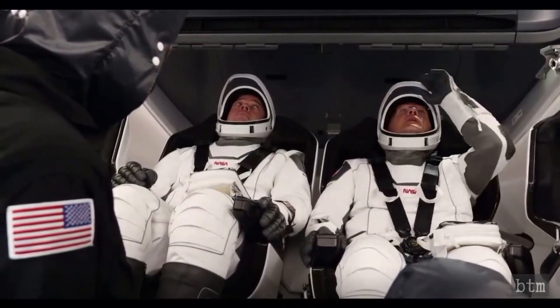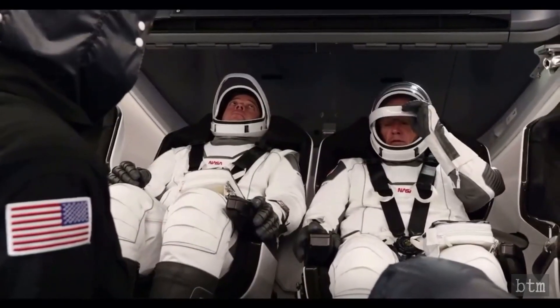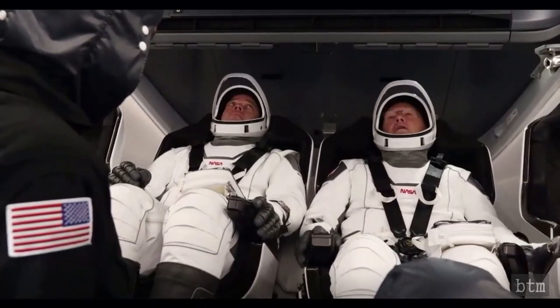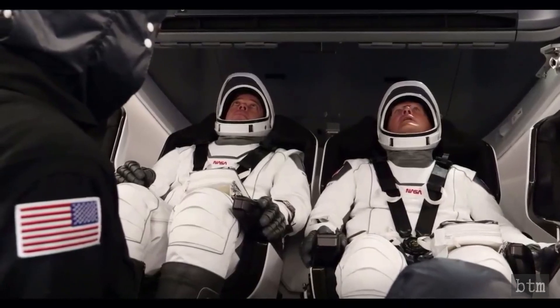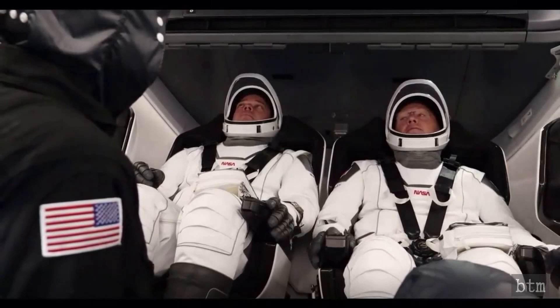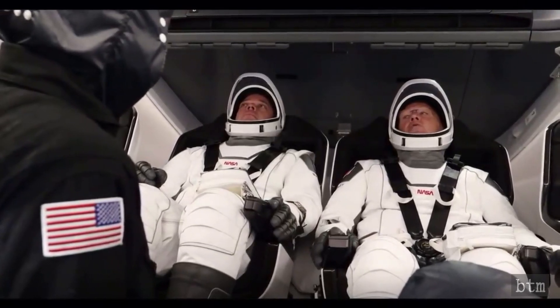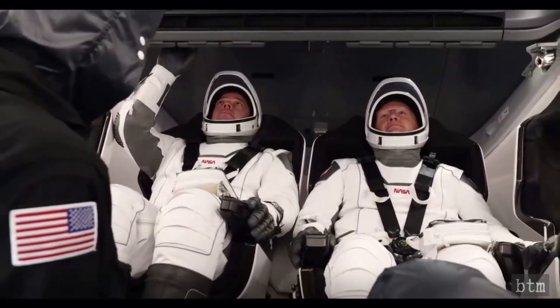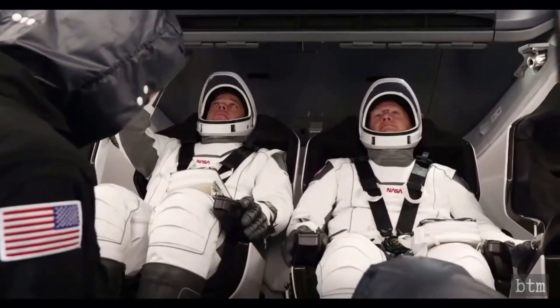The Demo 2 mission, in spite of the astronauts' casual attitudes and relaxed appearance, was not risk-free. Catastrophic destruction during the launch was calculated as a 1 in 276 risk by NASA, well within design parameters, but obviously not zero. Mission failure, like that experienced by the Starliner unmanned test, was computed to be 1 in 60.